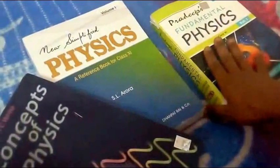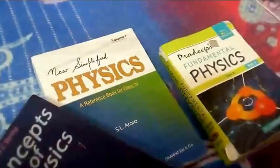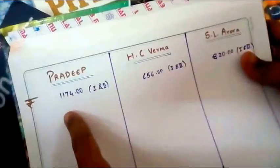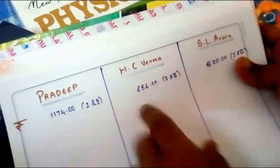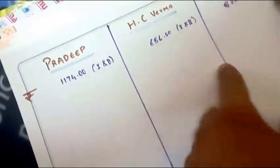Let me first compare the price range of these three books. I have noted the prices: Pradeep is 1174 rupees for both parts, HC Verma is 656 rupees, and SL Arora is 820 rupees. Pradeep is the costliest and HC Verma is the cheapest. The price may depend on the content of the book.